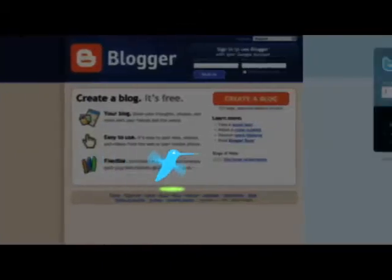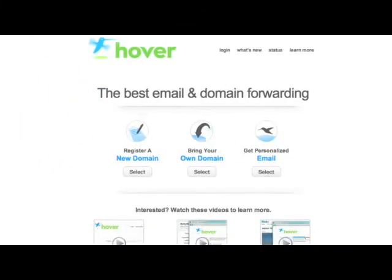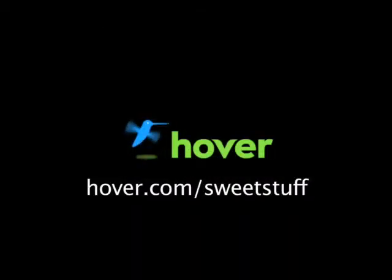Looking for a cheap and easy way to unify your blogs and social network profiles? Stand out from the crowd with a domain name from Hover.com. Get your 10% discount by visiting Hover.com/sweetstuff.